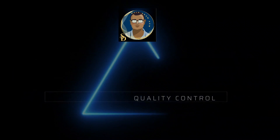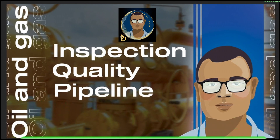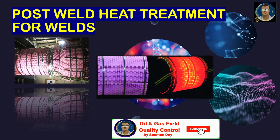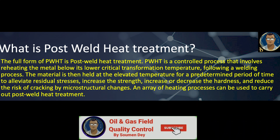Hello friends, this is Shoman from Oil and Gas Field Quality Control. Today I will be highlighting an important process which is Post-Weld Heat Treatment (PWHT), focusing basically on PWHT for welding, which is also termed as stress relieving after welding. What is Post-Weld Heat Treatment? The full form of PWHT is Post-Weld Heat Treatment.